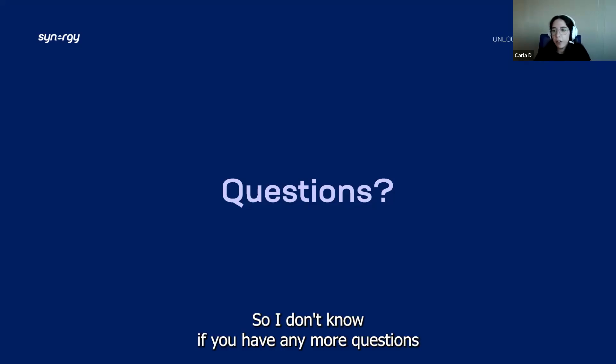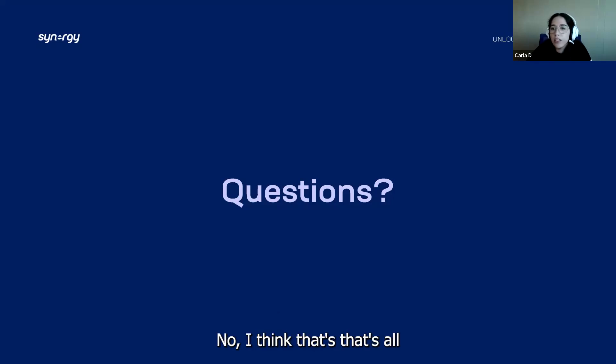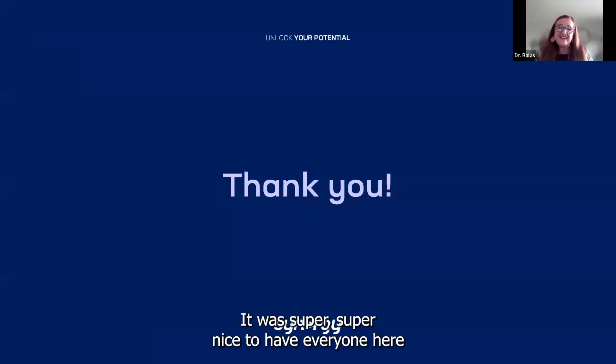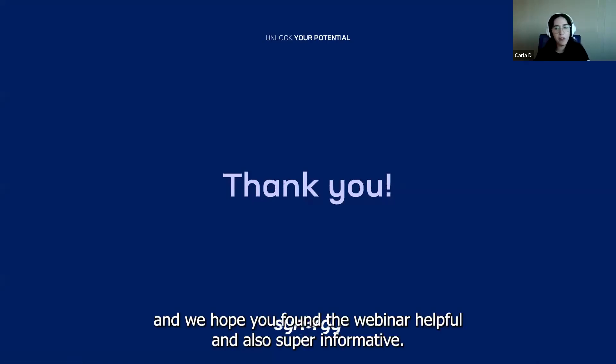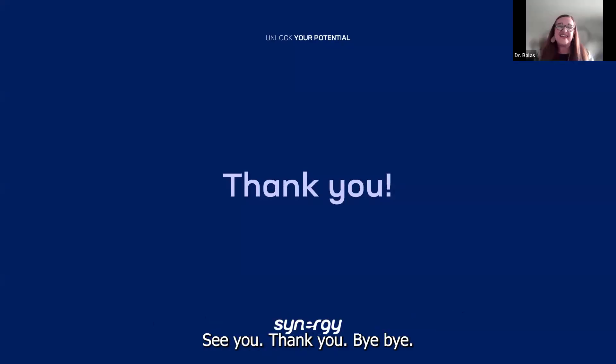Thank you so much for joining us today. It was super nice to have everyone here, and we hope you found the webinar helpful and also super informative. Have a great day, everyone.